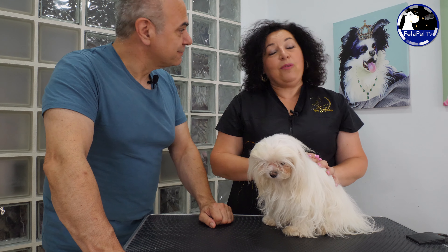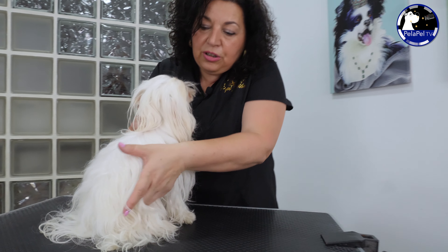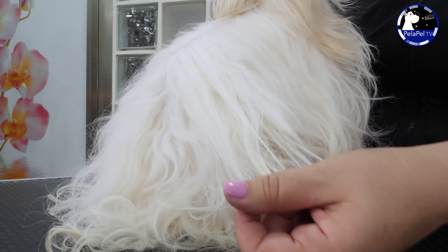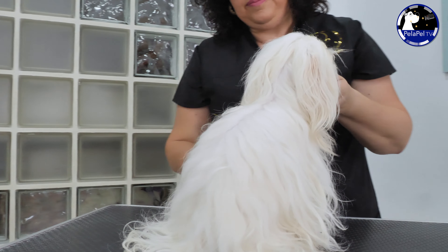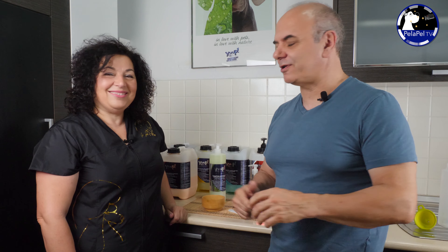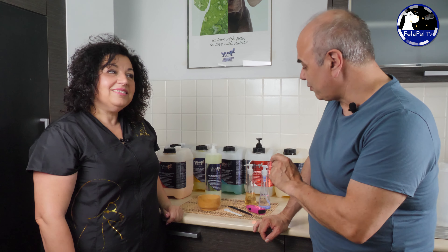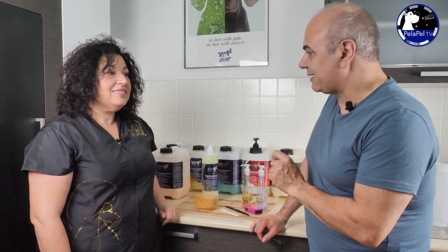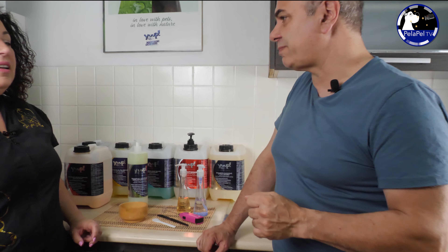Pues nos vamos al jacuzzi, ¿no? Pues venga, vamos. Aquí vemos cómo tiene el pelo y después del tratamiento veréis cómo va a quedar. Estamos ya aquí en el spa, parece que me voy a meter yo dentro del jacuzzi, porque fijaros, hoy en día hay un montón de productos que llevan esencias naturales, y es un poco el spa humano adaptado a los perros.